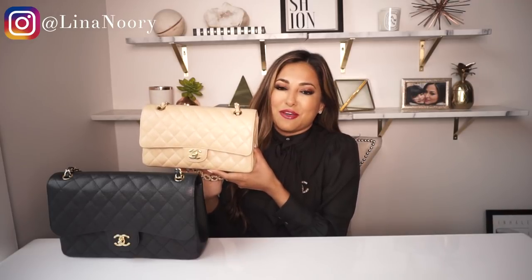Two things to take away from today's video: sizing and color. First, let's talk about how much each of these bags costs. The Chanel classic flap in the size jumbo now retails for $5,900, but when I got this bag before the markup it was $5,500, not including tax. The medium, which is a tad bit smaller, is now $5,500 and it used to be $4,900.